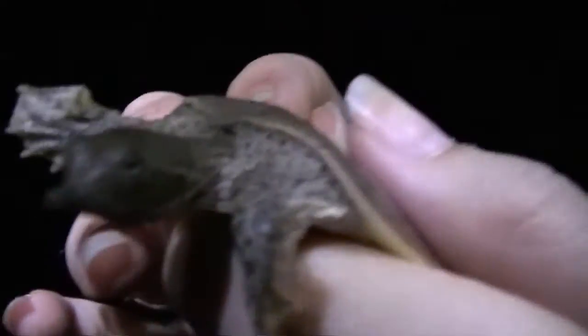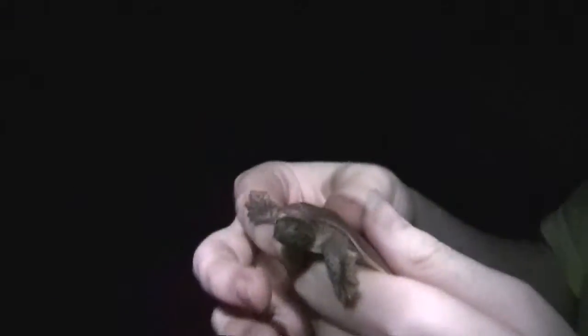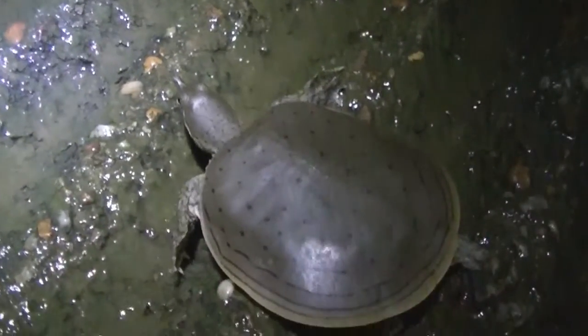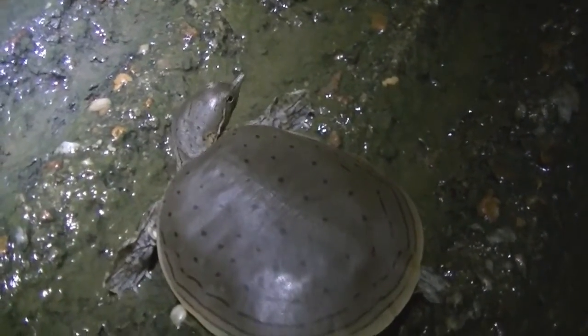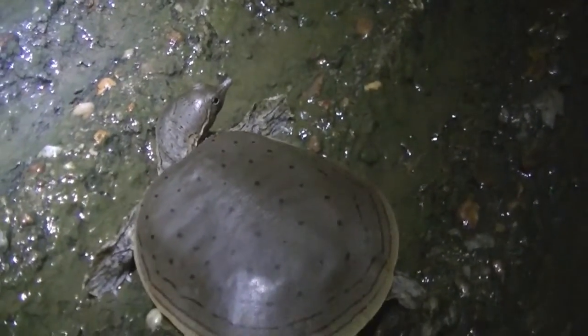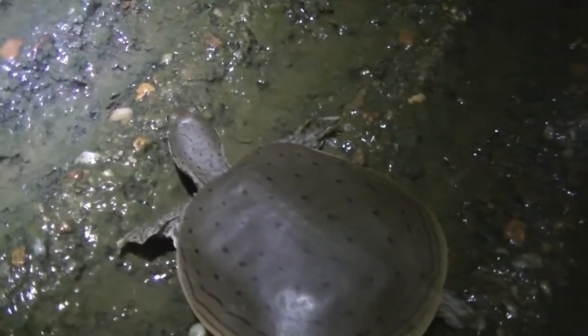Here we go, spiny softshell. Not too close to the wire. I'll film him walk away. Here he goes. He's thinking about it. And... there he goes. He said 'yes — freedom!'